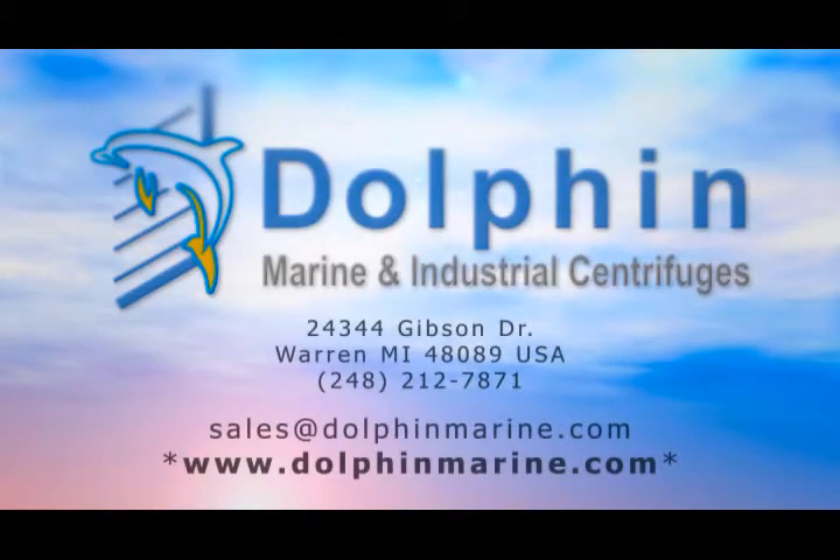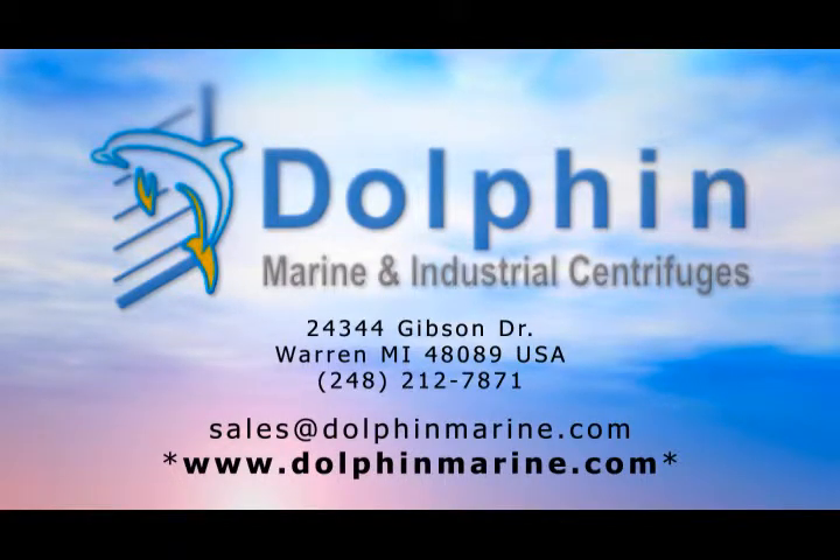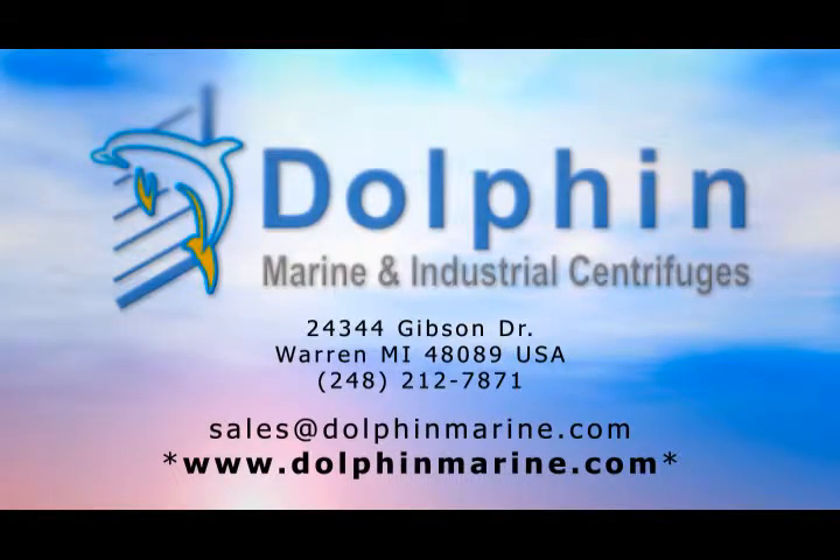We have thousands of parts in stock and ready to ship when you need them. Please call or email Dolphin Marine with your centrifuge needs and let us use our years of centrifuge experience to solve your issues with a cost-effective solution.